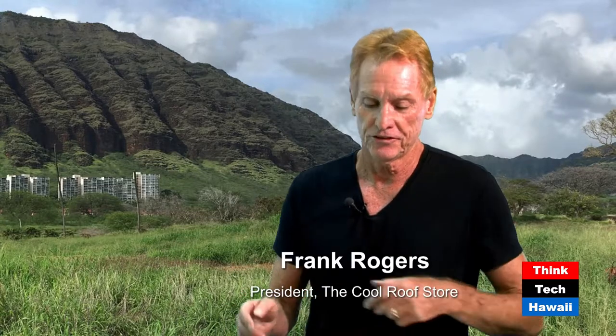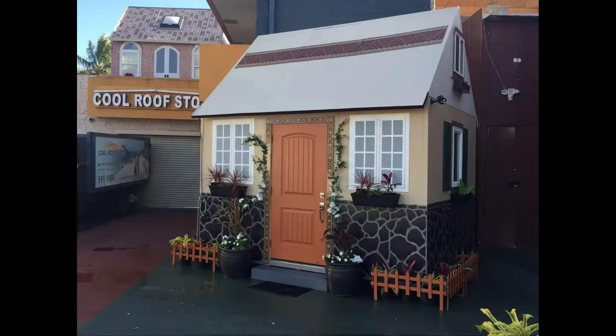Thank you so much, Howard, for having me on the program. I really appreciate it. If you've gone down Baratania Street, you've probably seen us a couple times in our store. If you look up on the screen, we have two tiny houses that are currently models.